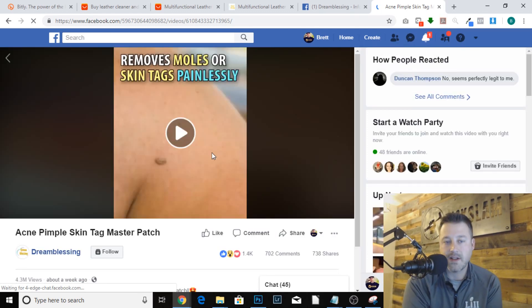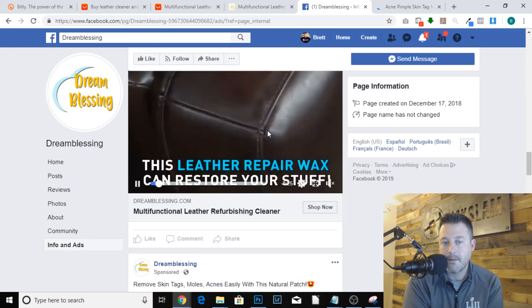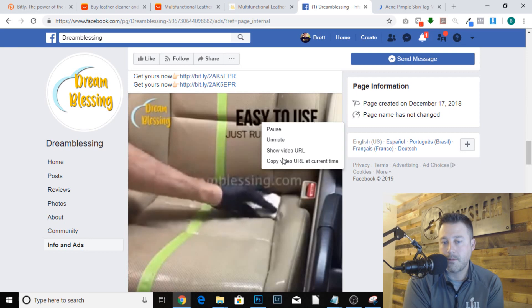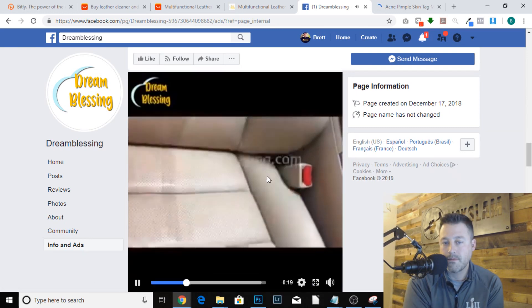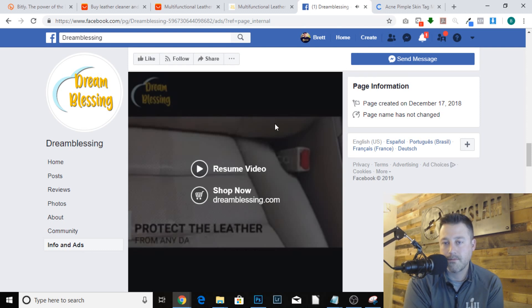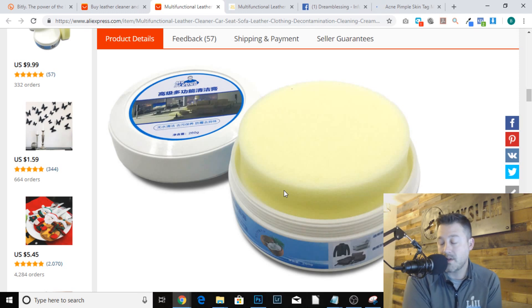Long story short, this is a product right now that all of you should be testing out. Nobody else is doing this right now - it's only been posted a couple of weeks ago and the thing is going crazy with tons of comments. I would go ahead and take a product like this where you did a little background research, it's only been posted two weeks ago, and start selling this leather cleaner for your car or sofas.